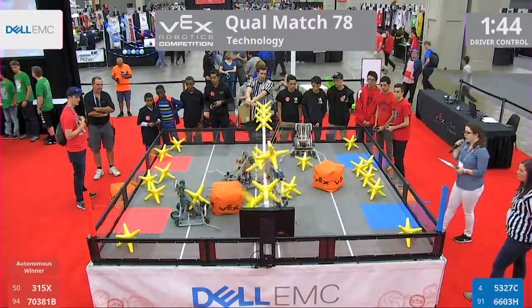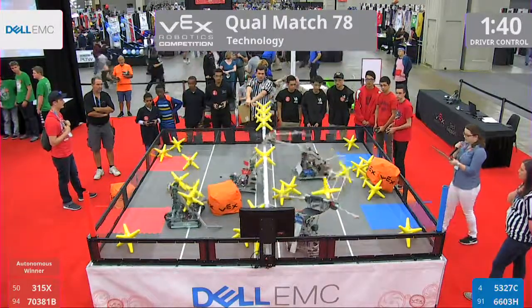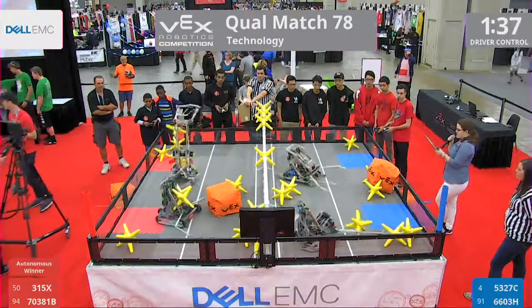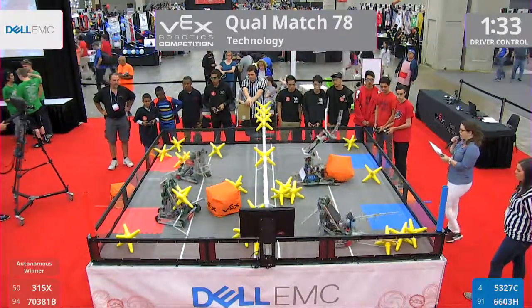3, 2, 1, go! Off we go into the driver-controlled period. In Match 78, on Red, we have 315X, ParadigmX from California, and 70381B coming all the way from Ethiopia here to the VEX Robotics World Championship.